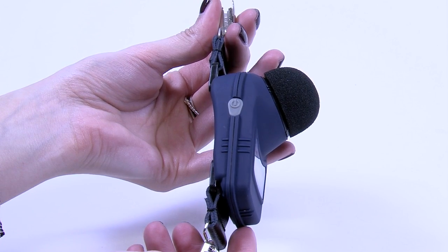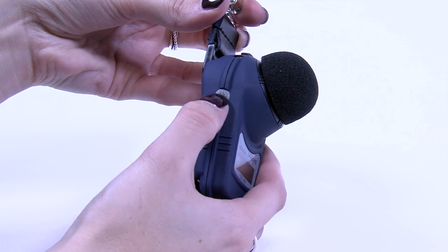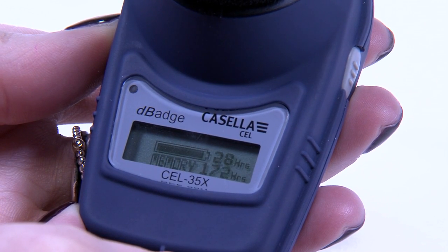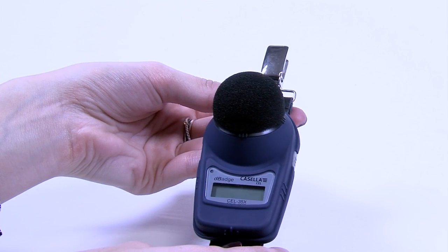With only two operator keys and a simple two-line display to interpret, Casella's DBEDT is quick and easy to operate. Simply switch on, calibrate if necessary, review battery and memory status, and then commence a run by pressing two keys simultaneously. The keypad can also be locked to prevent tampering. It's as easy as that.